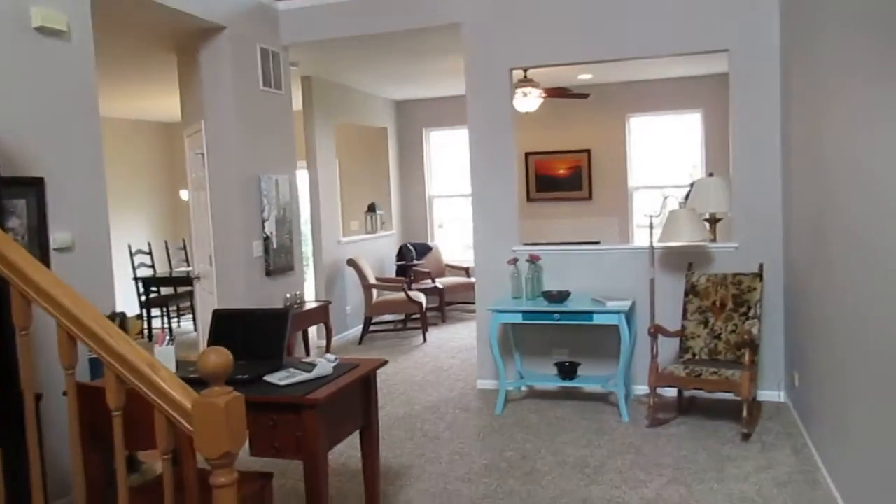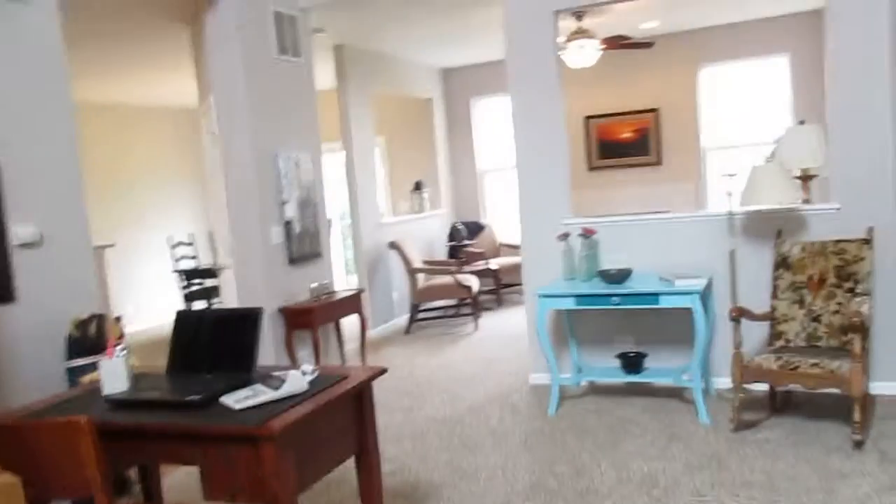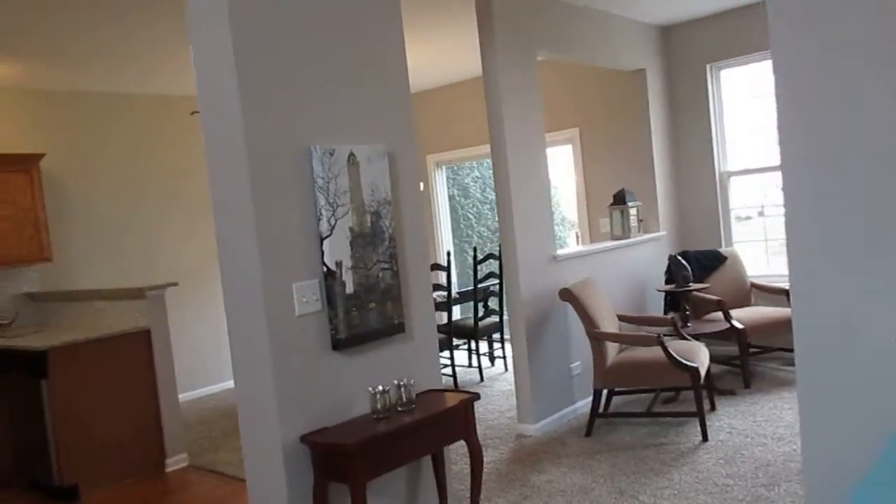As we enter the home, we've got a little patch of hardwood floor here. And now we're on brand new carpet. Again, everything's new — paint, flooring, kitchen.